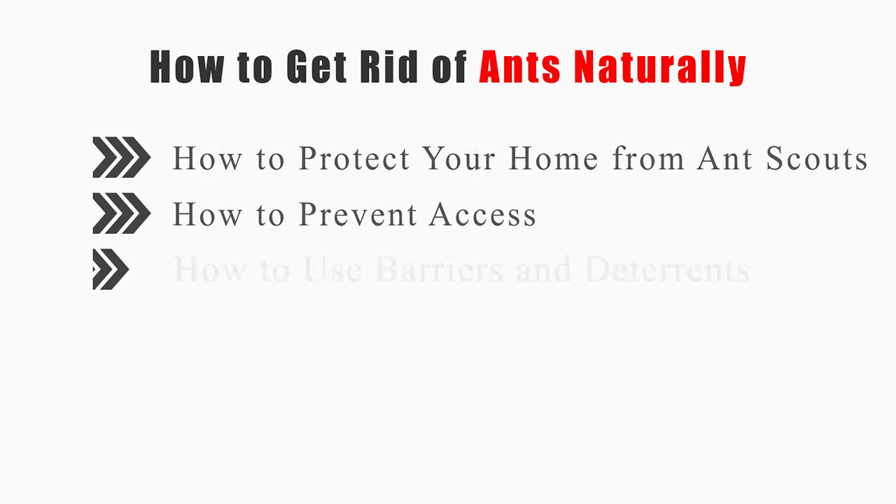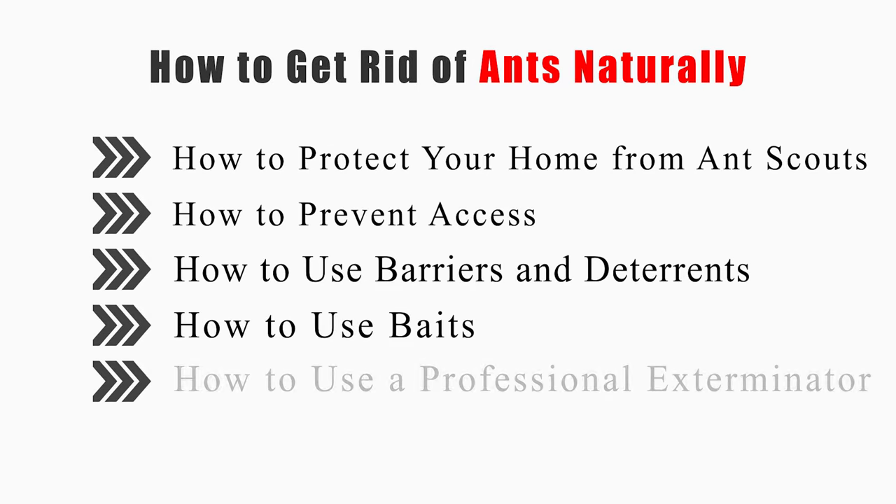This video will tell you how to protect your home from ant scouts, prevent access, use barriers and deterrents, use baits, and use a professional exterminator.